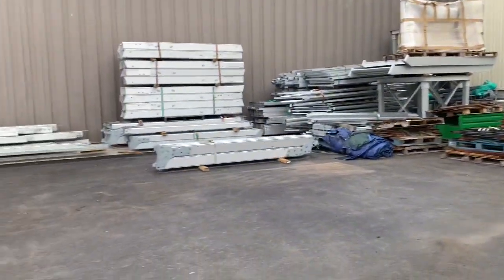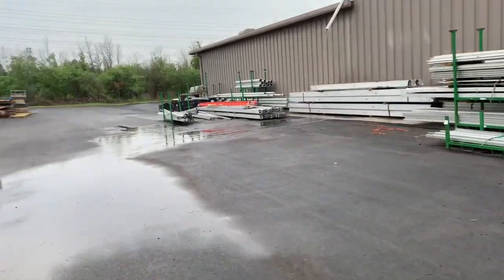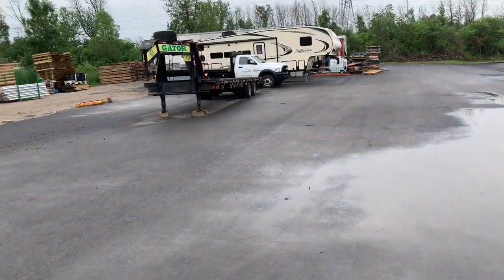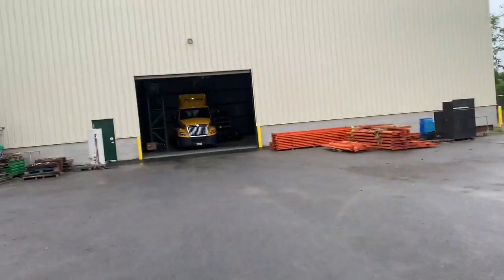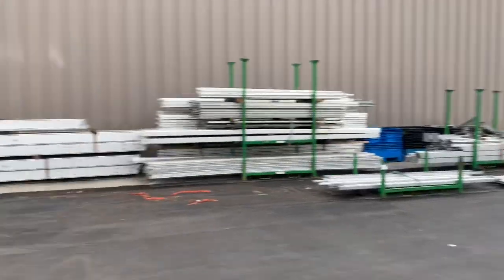Starting out back, showing you some of the storing of the frame tents and structure tents outside. This gooseneck trailer is a new addition to the building — more space and a washing area.